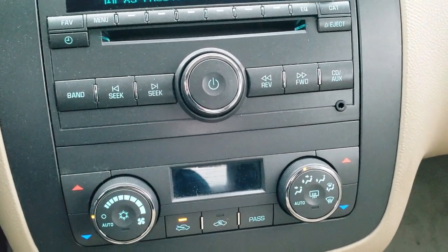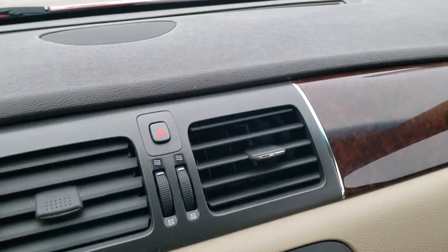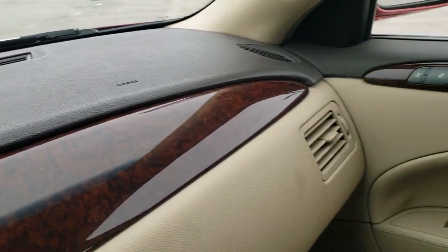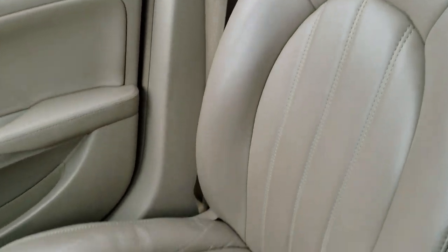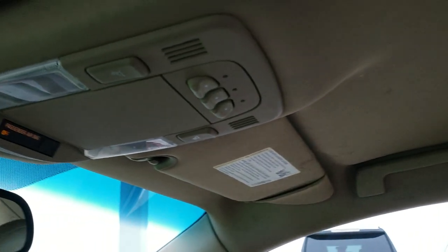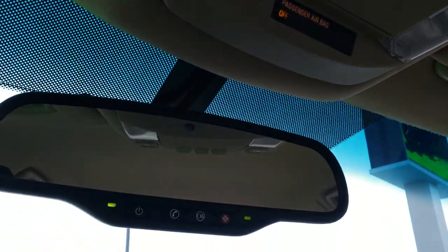You do get dual climate control, auxiliary jack, and all your other climate controls. It has the nice wood grain trim and the leather-wrapped dash. Passenger seat is in excellent shape as well — no rips or tears on that. It does have the 40-20-40 split bench seating, and the headliner is in really nice shape as well. HomeLink buttons, map lights, and OnStar capabilities in that mirror.